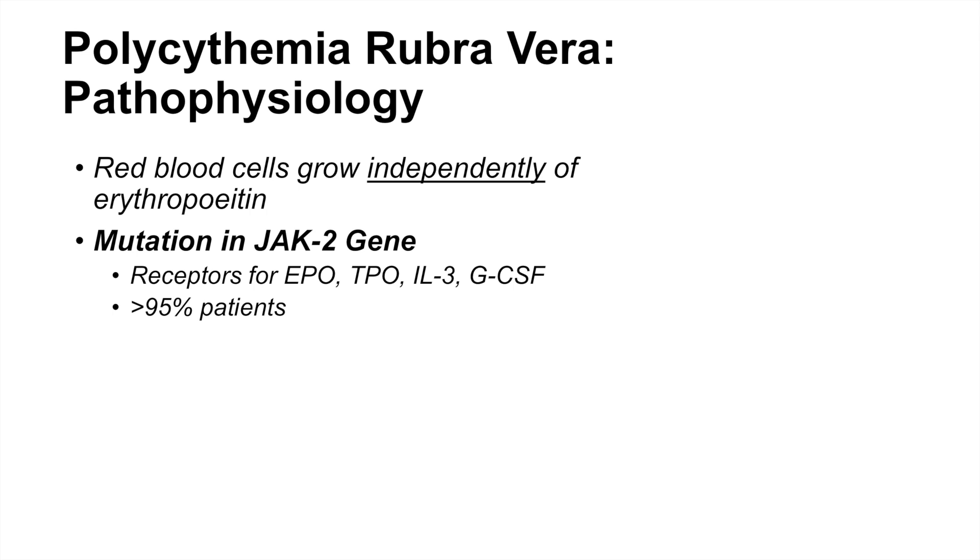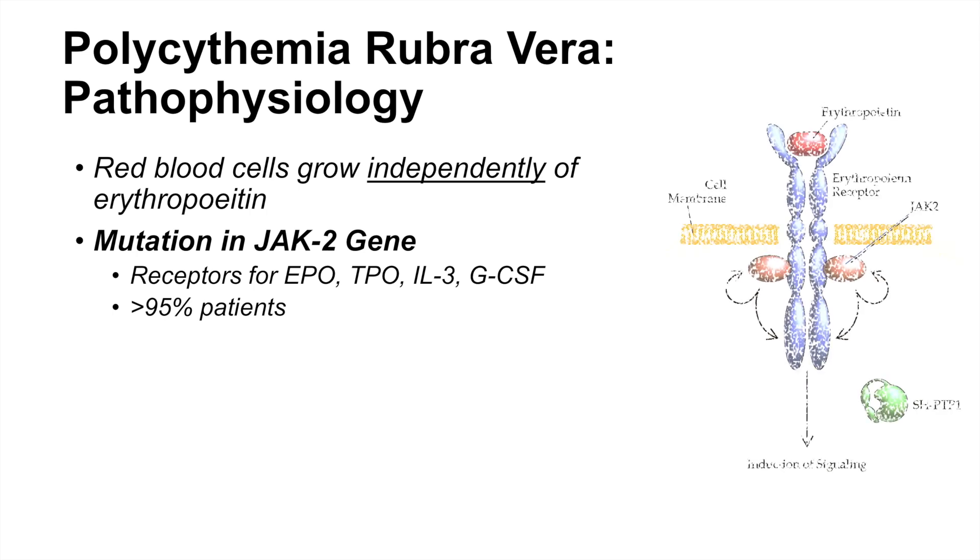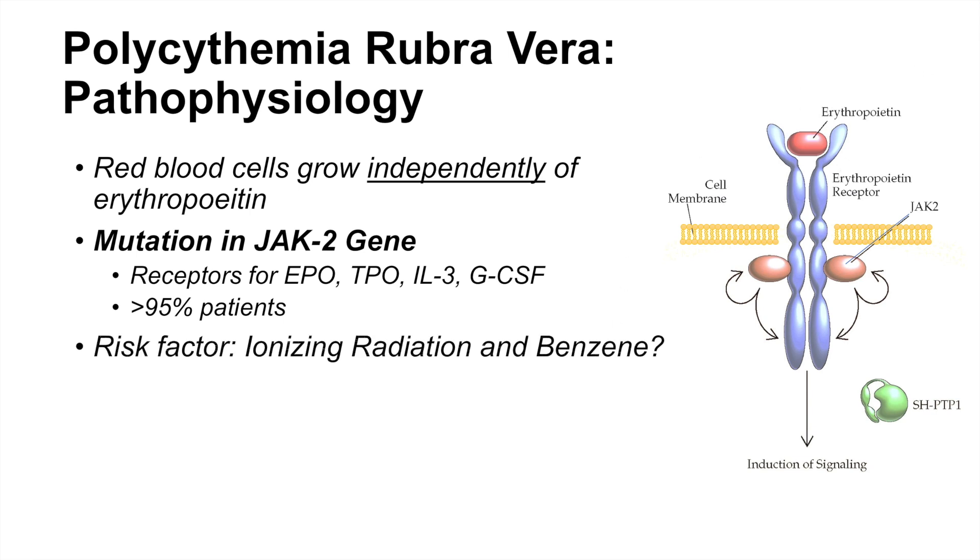A large majority of patients with PRV have a mutation in JAK2 — actually over 95% of patients. As shown in a diagram of an erythropoietin receptor, JAK2 is involved in regulation of this receptor, but with a JAK2 mutation, this can lead to constitutive activation of this pathway even without erythropoietin. The risk factor is not entirely known, but JAK2 mutations seem to relate to ionizing radiation or toxins like benzene.